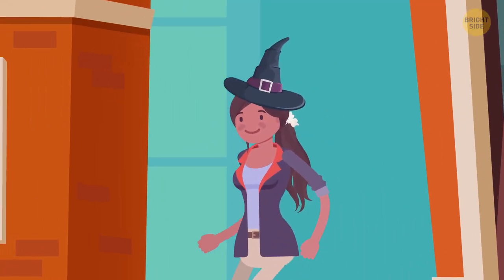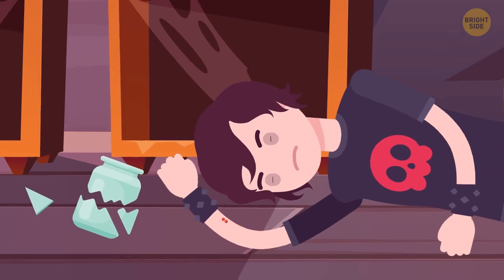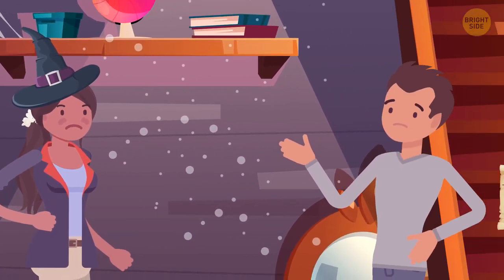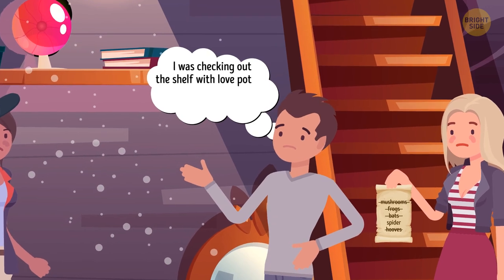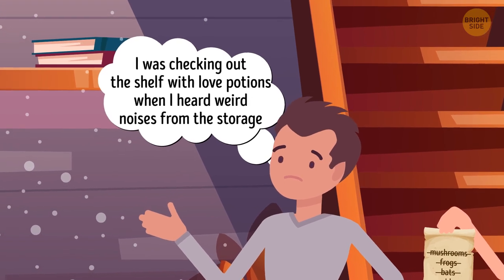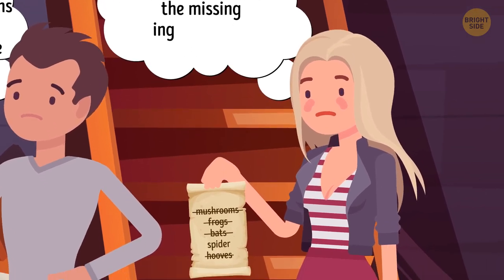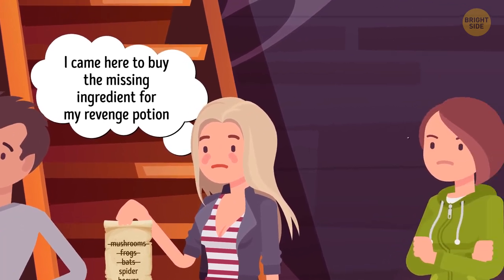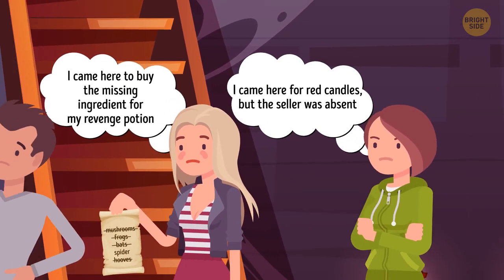Maya leaves her magic shop to get some lunch. When she returns, she finds Harry unconscious on the floor in the storage room. She calls doctors and questions three persons standing nearby. Billy says he was checking the shelf with love potions when he heard weird noises from the storage but didn't bother. Scarlet says she came to buy the missing ingredient for her revenge potion. And Bella says she came for red candles but the seller was absent. Can you guess what happened here?